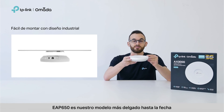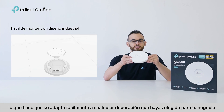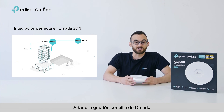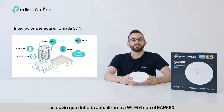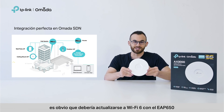EAP650 is our slimmest model to date, which makes it an easy fit for whatever decor you've chosen for your business. Add in Omada's simple management, customization, and free cloud services — it's a no-brainer that you should be upgrading to Wi-Fi 6 with the EAP650.